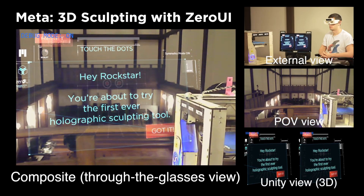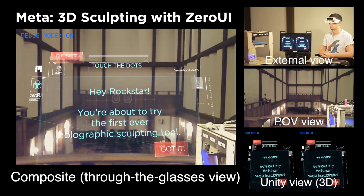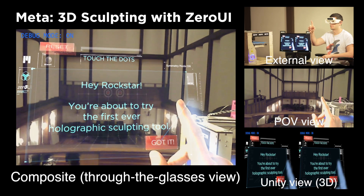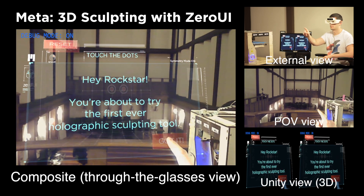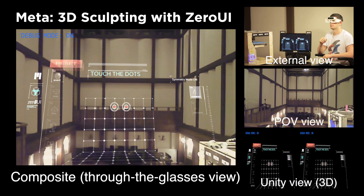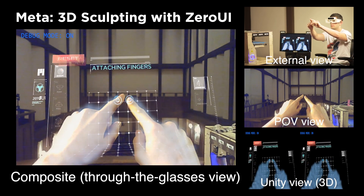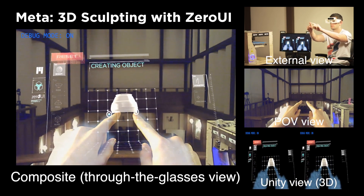Here we can see an example application that dynamically generates a finger sculpted mesh and sends it directly to a 3D printer. The user is pressing the Got It button with their finger. This functionality is provided by the finger tracking algorithms that can precisely detect a person's fingertips.